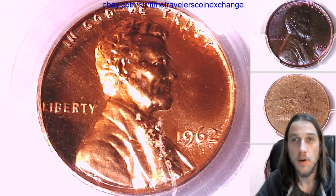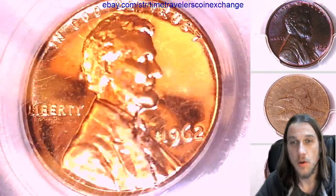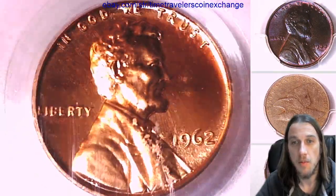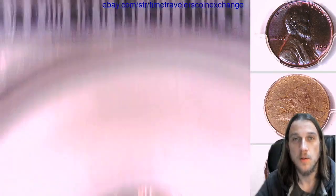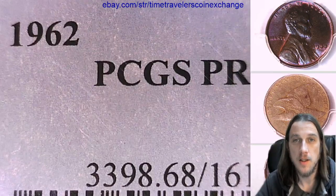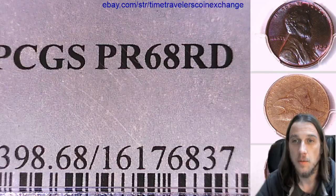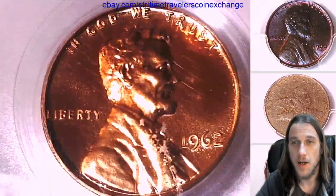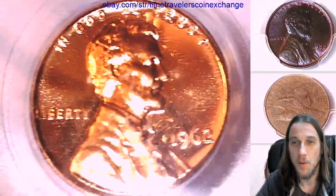Hello again everyone and welcome to Time Traveler's Coin Exchange. The next coin we're going to take a look at is a 1962 proof Lincoln Memorial cent. This one has been graded by PCGS and they graded it proof 68 red. A high grade early Lincoln Memorial proof cent?